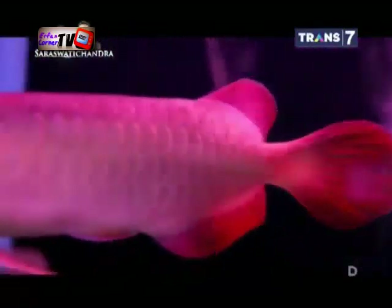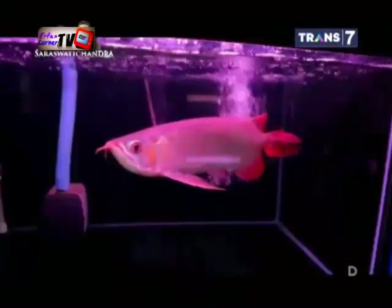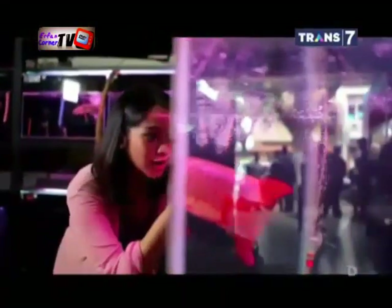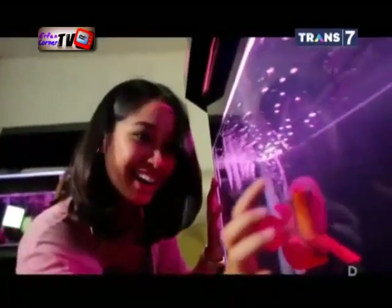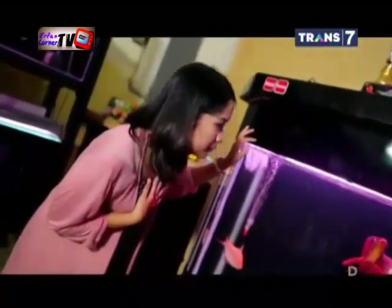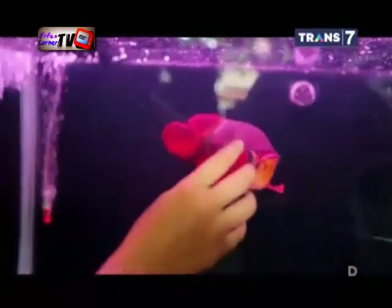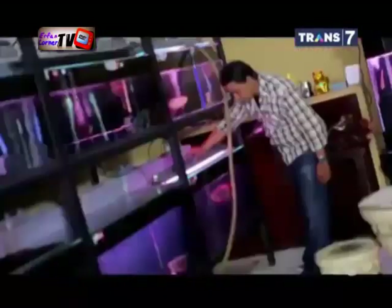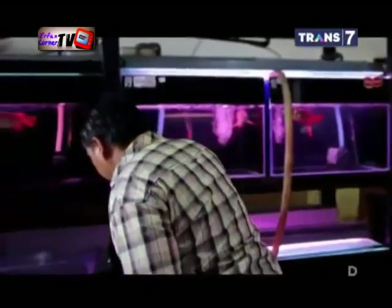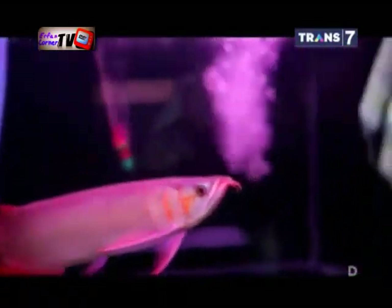Penentuan grade dilakukan saat arwana memasuki usia 4 sampai 5 bulan dengan panjang kira-kira 13 cm. Arwana termasuk ikan yang berusia cukup panjang, rata-rata mencapai usia 20 hingga 25 tahun dengan ukuran maksimal 100 cm. Pada ukuran di bawah 25 cm, arwana mengalami proses pembentukan warna. Uniknya lagi, arwana memiliki beta-karoten pada kulit yang sama dengan kulit manusia.